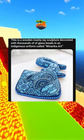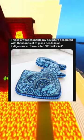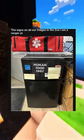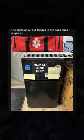This is a wooden manta ray sculpture decorated with thousands of glass beads, in an indigenous art form called Wixarica Art. The signs on all our fridges in the zoo I am a ranger at.